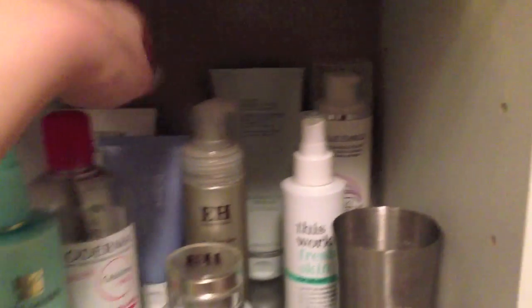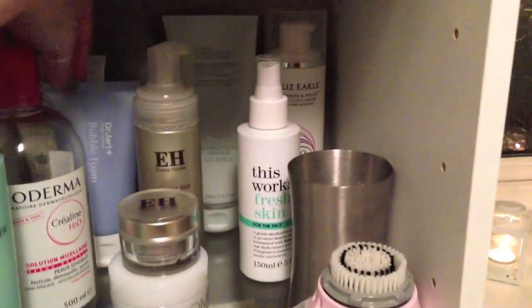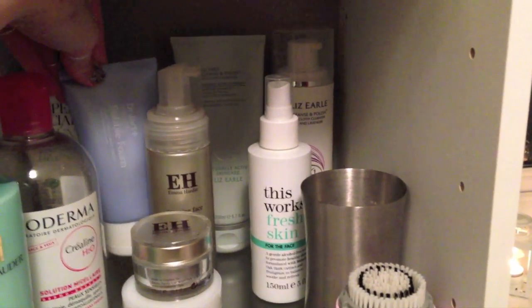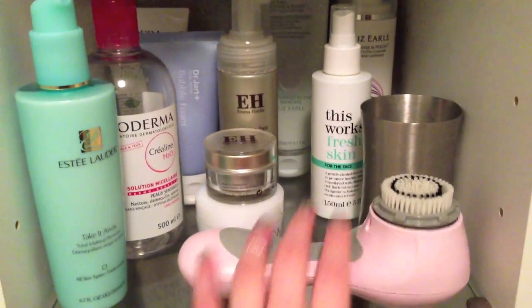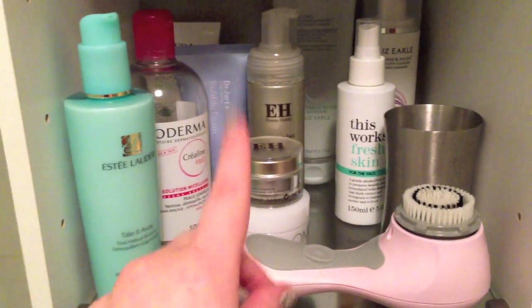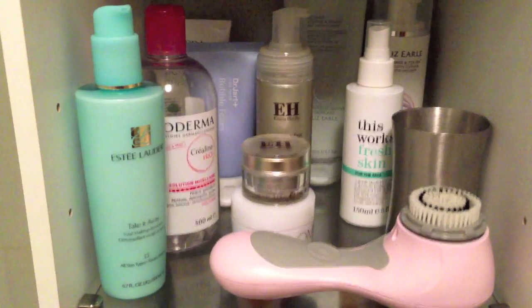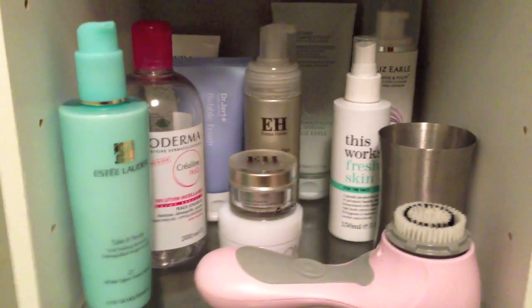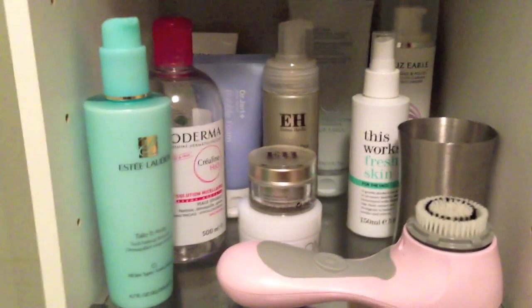At the back I've got cleansers — my Una Brennan Super Facialist Tea Flower Cleanser, which is a really lovely one if you feel you've got quite congested skin. I've also got the Dr. Jart Bubble Foam which I'm trying out and it works so well with the Clarisonic. It has a really foamy consistency but not in large thick bubbles — really tiny little bubbles, a really nice sort of foam.